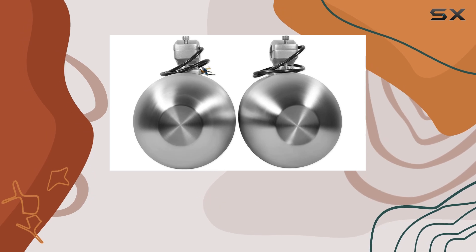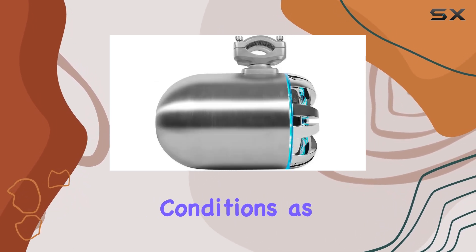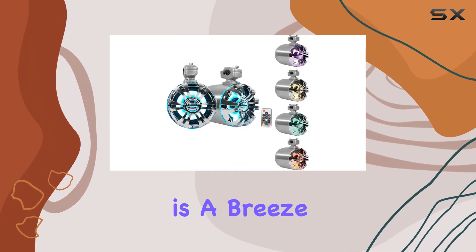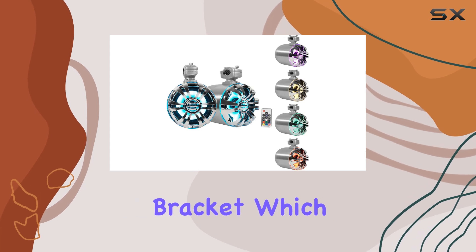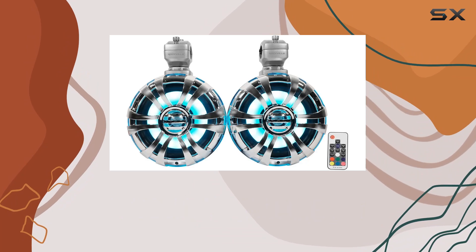And don't worry about durability. These speakers are fully marinized against salt and fresh water conditions, as well as resistant to water, rust, and UV rays. Installation is a breeze thanks to the aluminum mounting bracket, which rotates 360 degrees for quick and easy speaker angle adjustment.